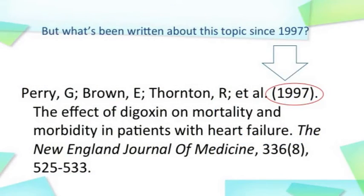Let's say the article you found is from 1997. While you may want to know what articles were published before that article, you might be even more interested in finding articles on the same topic written after that article, because they will be more up to date.